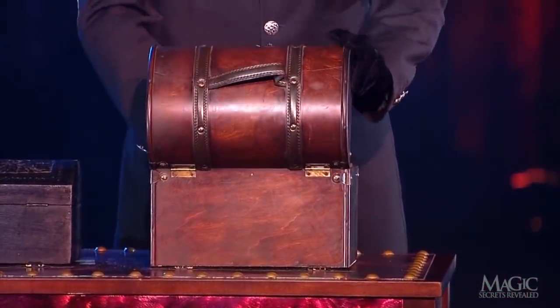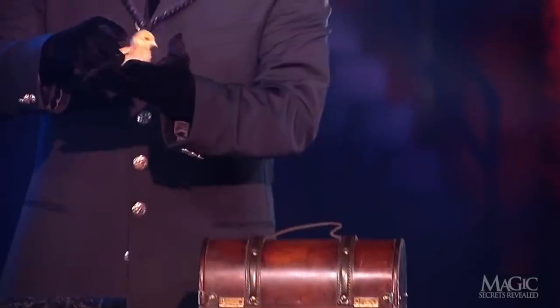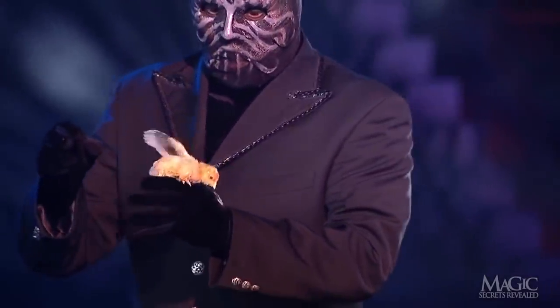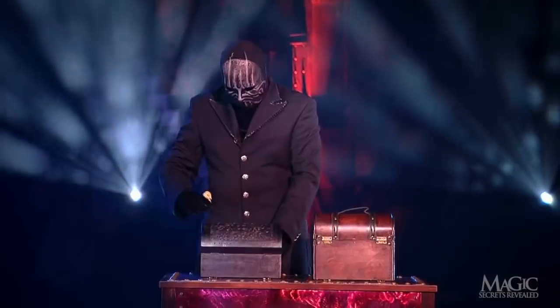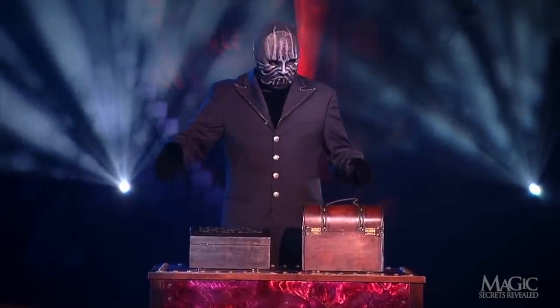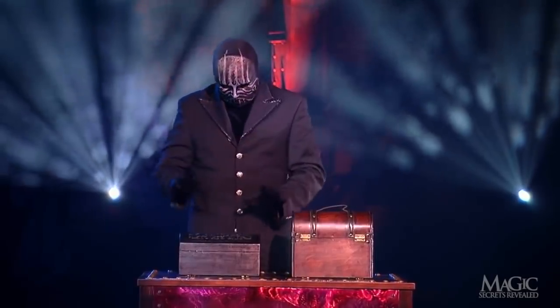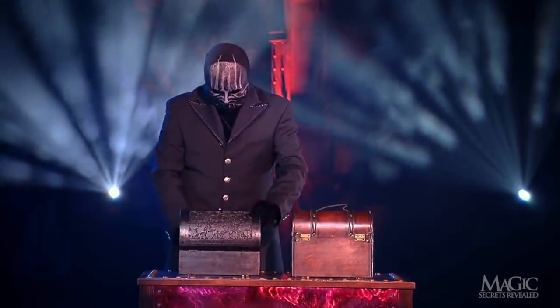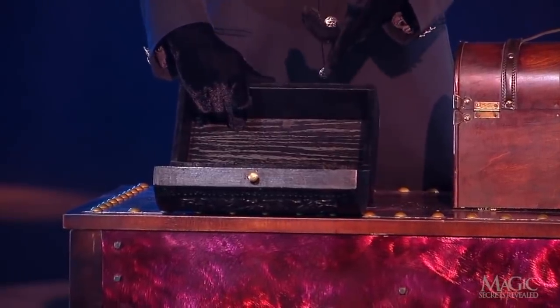Must be getting crowded in there by now. The magician goes into the empty box for yet another — it seems like he could go on like this all day, if we let him. The bird goes into the small box. And now for more magic — he opens the small box and it's empty.